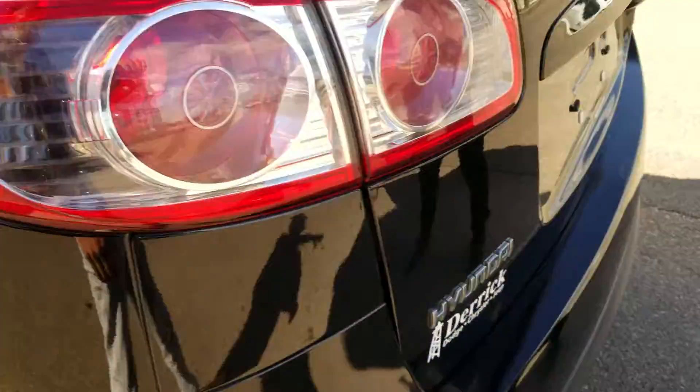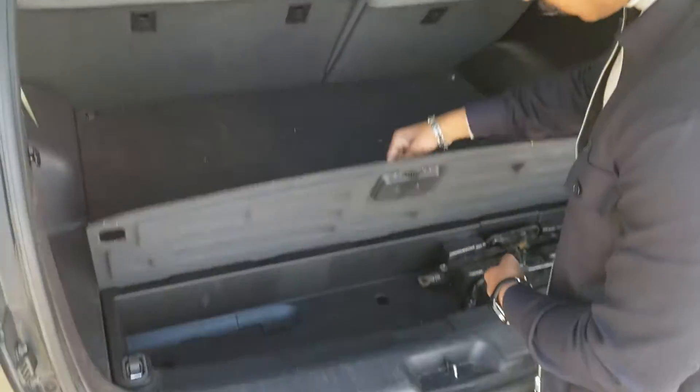Come to the back, let's open up the trunk. This is going to open up just like that and you have a huge trunk area, so you can store a whole bunch of things. Down here you get additional storage.